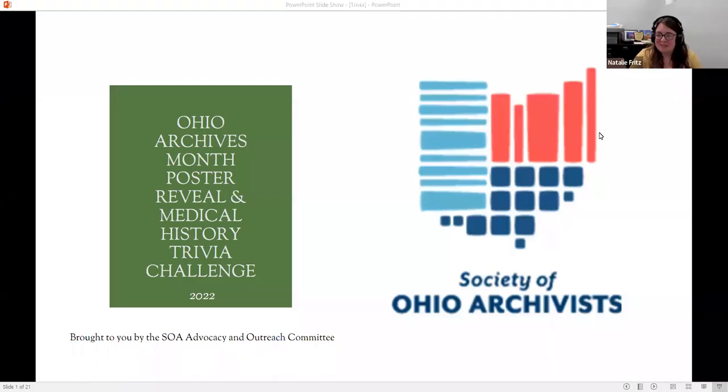We're going to be recording today's meeting so other people can see this later. My name is Natalie Fritz and I'm the archivist and director of collections outreach and social media for the Clark County Historical Society in Springfield. On behalf of the Society of Ohio Archivists Advocacy and Outreach Committee, I want to thank you all for coming. This is something new that we're trying as a committee — a new way to spotlight the new poster we're doing for the year.